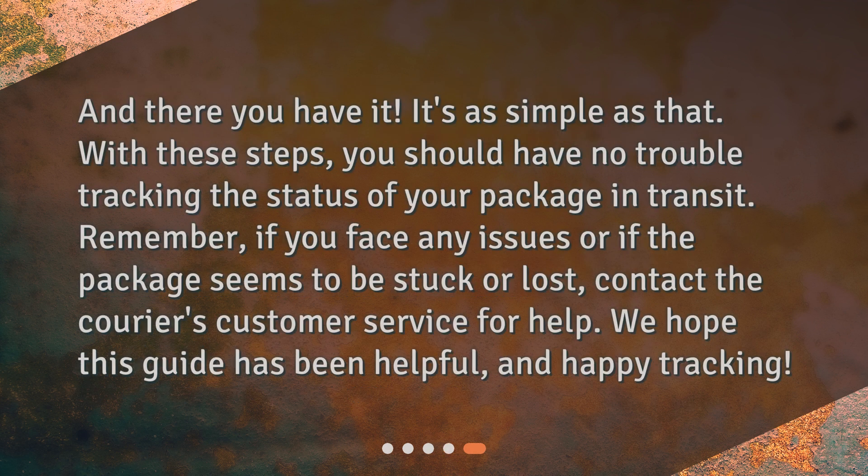And there you have it — it's as simple as that. With these steps, you should have no trouble tracking the status of your package in transit. Remember, if you face any issues or if the package seems to be stuck or lost, contact the courier's customer service for help. We hope this guide has been helpful, and happy tracking! Check out our website at www.tolteri.co.uk.